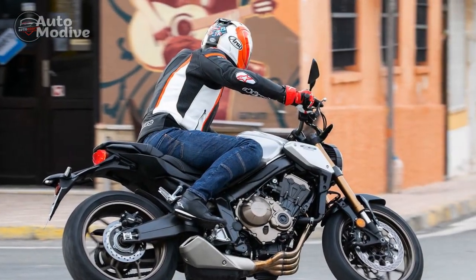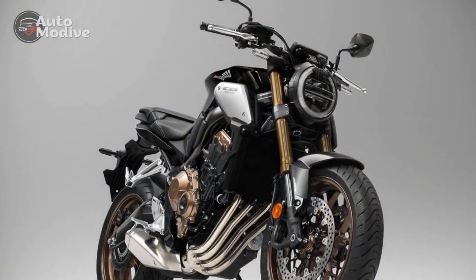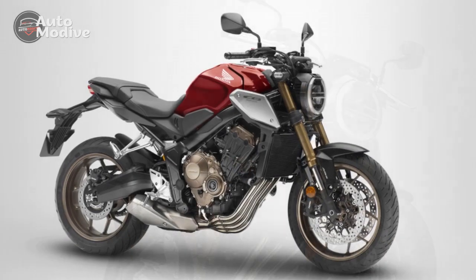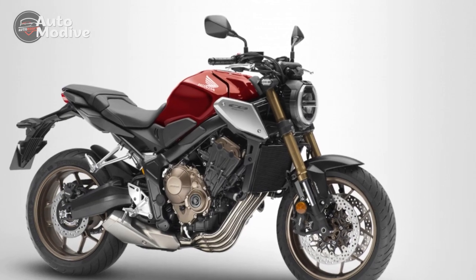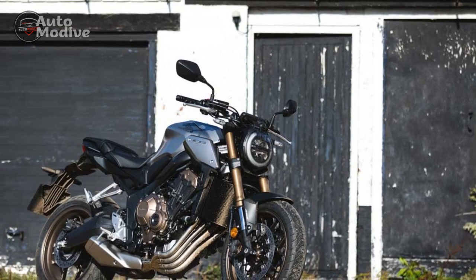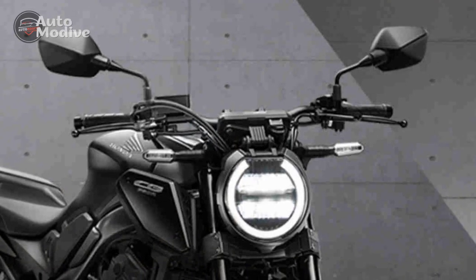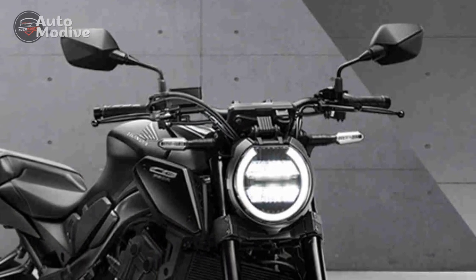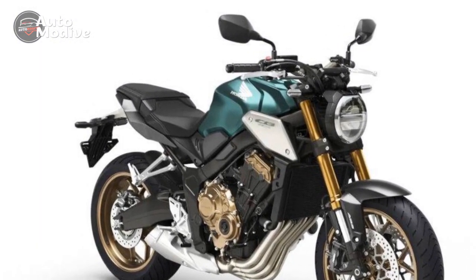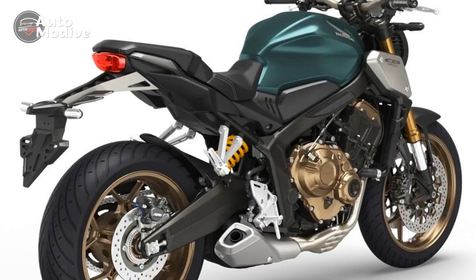6. Advanced Features — The digital instrument cluster provides a wealth of information, including gear position, fuel level, and more, while LED lighting adds to safety and modern aesthetics. 7. Comfortable Ergonomics — The CB650R's rider-friendly ergonomics ensure a comfortable riding posture for extended journeys. 8. Versatility — It excels in various riding scenarios, from city commuting to spirited weekend rides on twisty roads. 9. Honda Reliability — Honda is known for its reliability and build quality, and the CB650R is no exception. It's a motorcycle built to last.